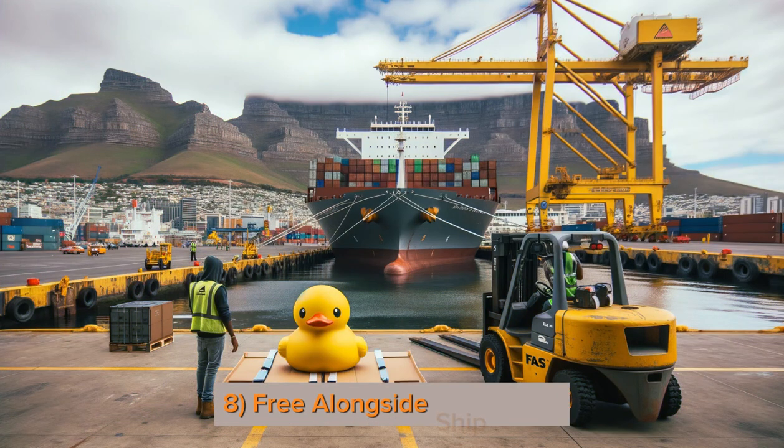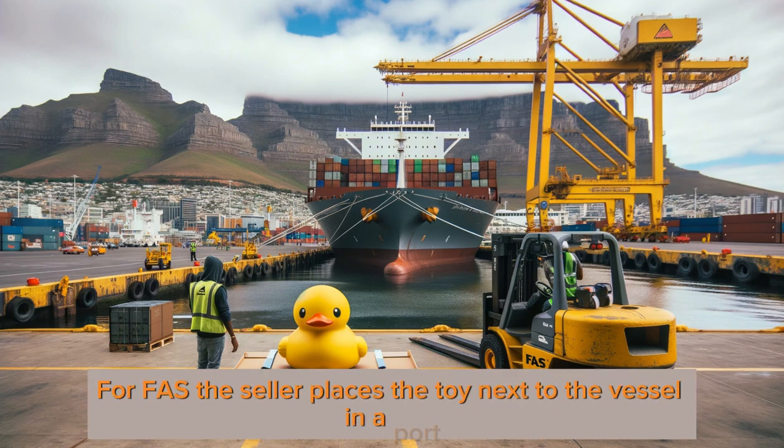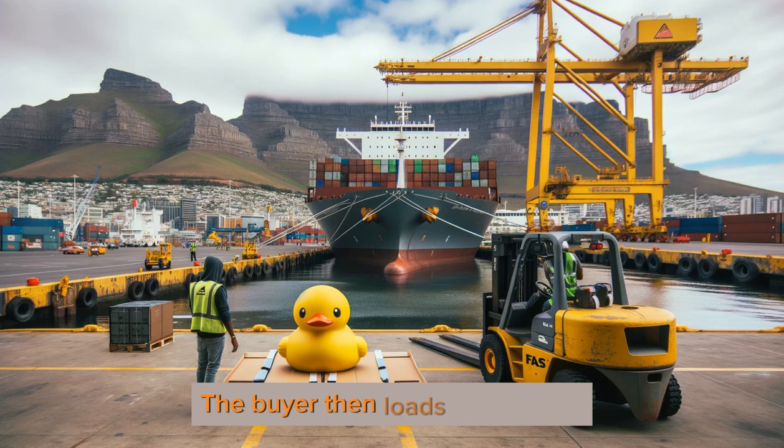8. Free Alongside Ship — FAS: the seller places the toy next to the vessel in a port. The buyer then loads and ships it.